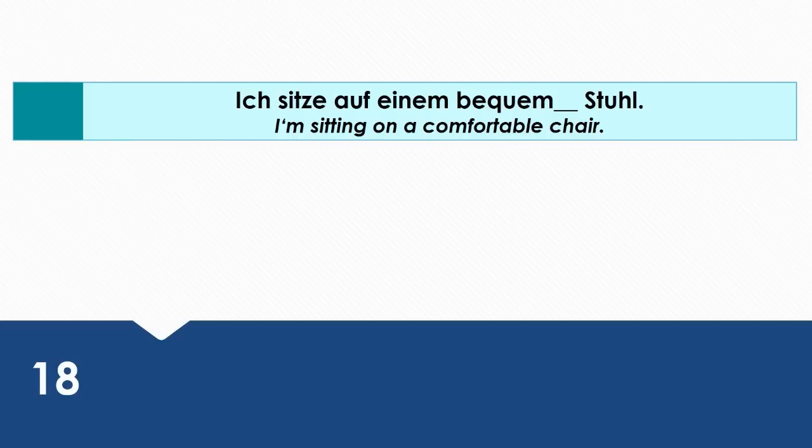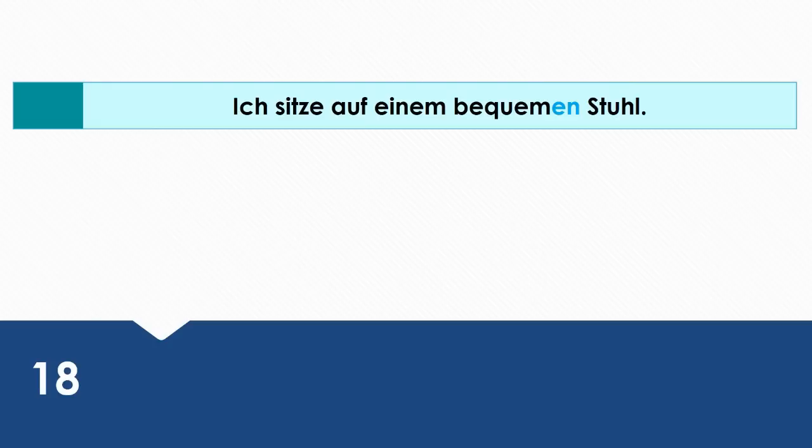I'm sitting on a comfortable chair. Wie sagt man das auf Deutsch? Ich sitze auf einem bequemen Stuhl. Auf is a two-way preposition, meaning we either use the dative or accusative case. We use dative for location or position, and accusative for motion. Here I am just sitting on a chair — not moving — so auf requires the dative case.